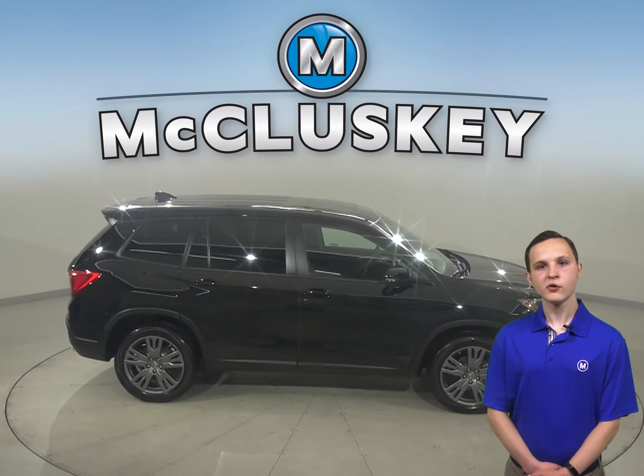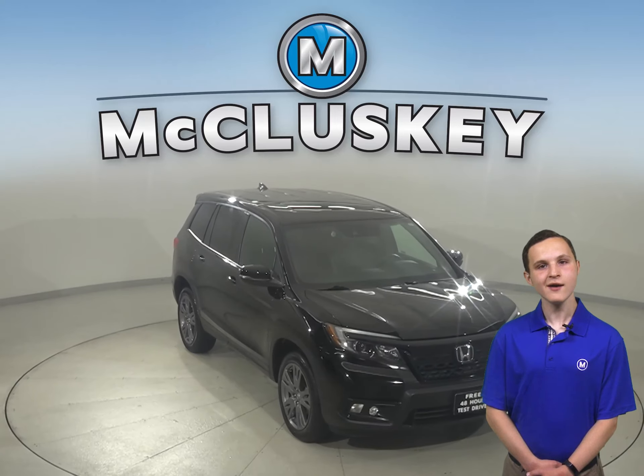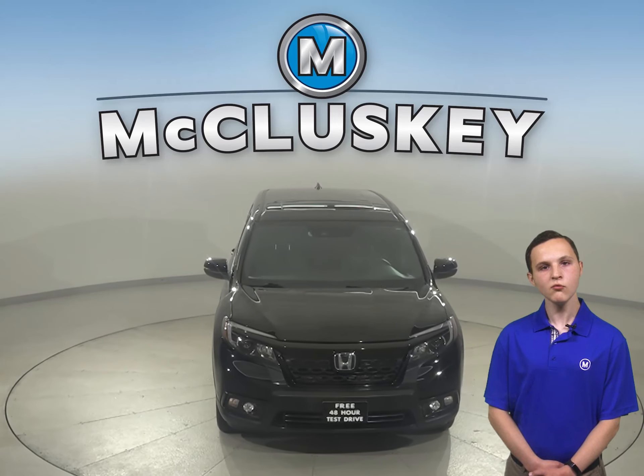This Passport has passed our rigorous 172-point inspection and is more than ready to hit the road. Once you buy it, we will cover it with our free lifetime mechanical warranty.